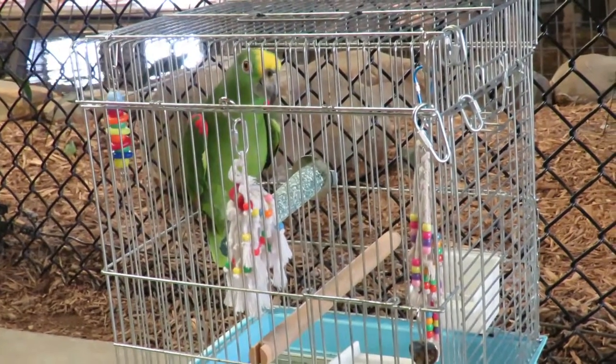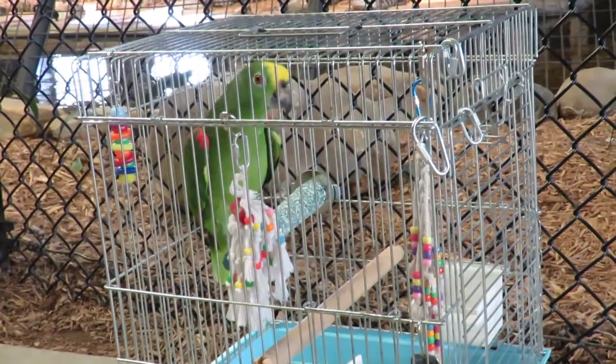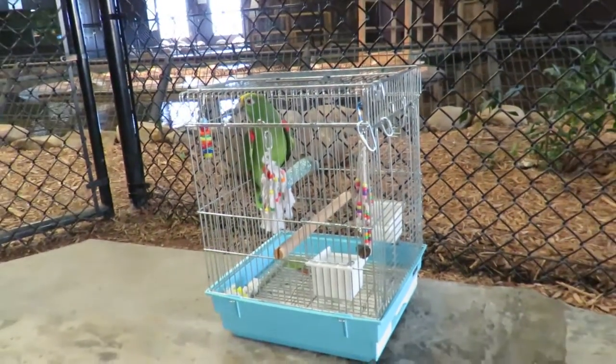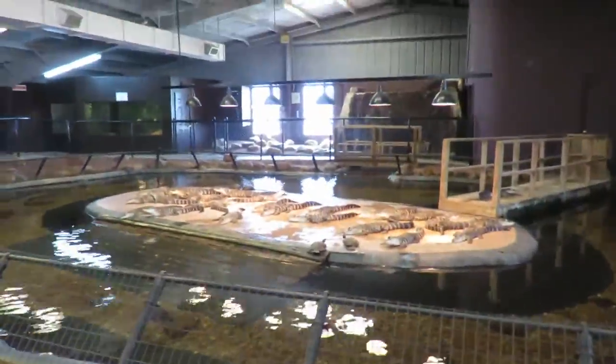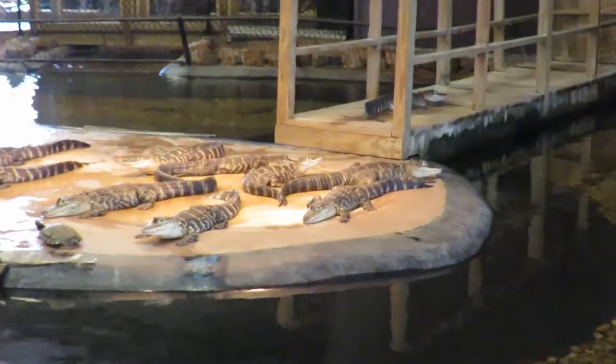Good afternoon everybody, this is Karen Marge from Hilton Head Island, South Carolina. This is Freedom the Parrot, and this is actually his second visit to the Reptile Lagoon. In the background we have the American alligators, and this is a spectacular display.